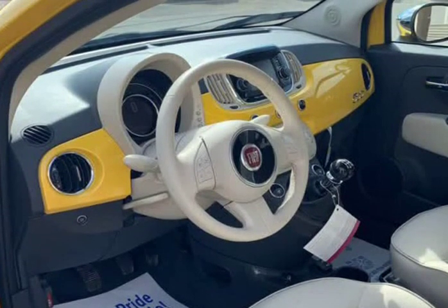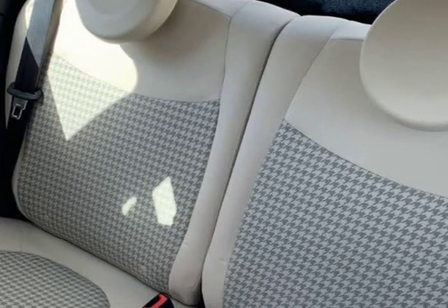This 2017 Fiat 500 Pop comes with power windows, power locks, cruise control, air conditioning, alloy wheels, tilt wheel, AM/FM in-dash CD player, and manual transmission. This one has it all.